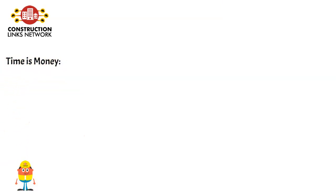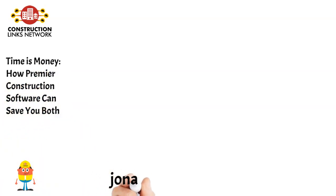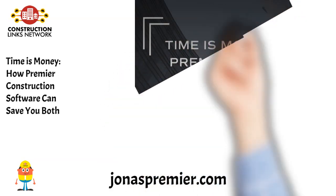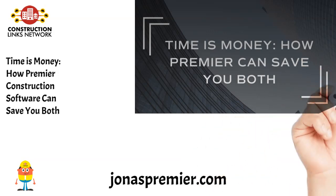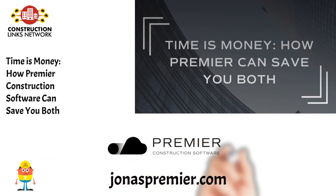Time is money — How Premier Construction Software Can Save You Both. While a project can take months or years to complete, the reality is that construction moves fast. A company that knows time is money and knows how to make the most of both is on the path to success. Premier Construction Software can help with time and money, and in this guide, we'll discuss how it can save your company both. Read the blog on JonasPremiere.com.